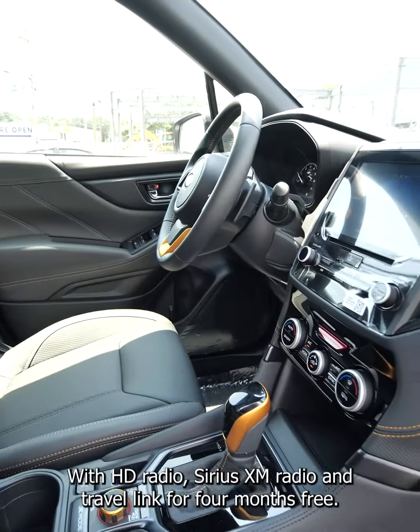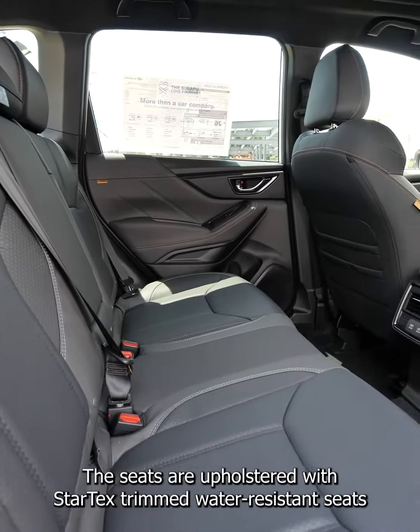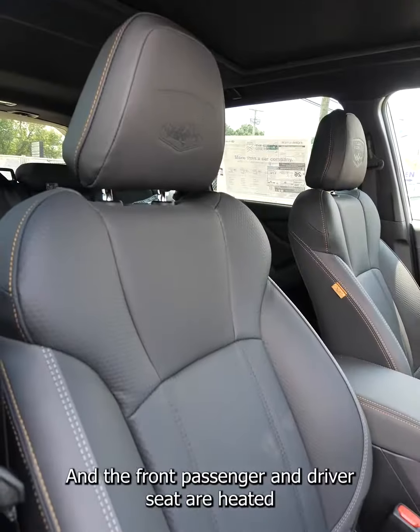Now let's take a look at the interior. You're gonna love this Forester Wilderness. It has an 8.0 multimedia system with HD radio, Sirius XM radio and travel link for four months free.